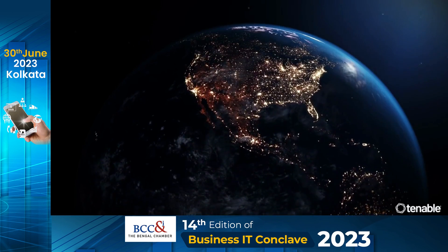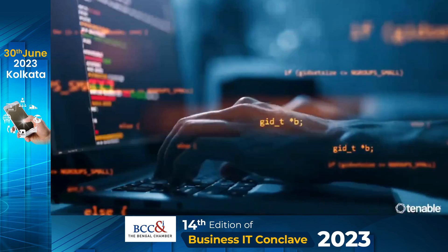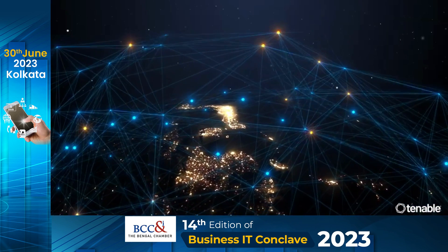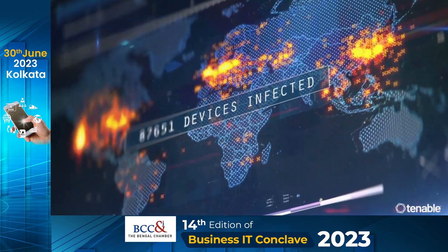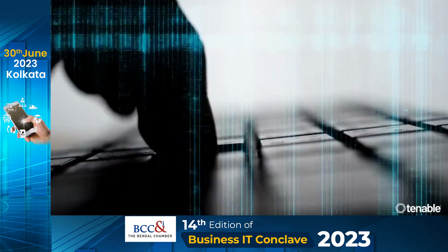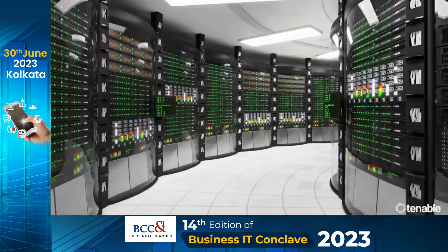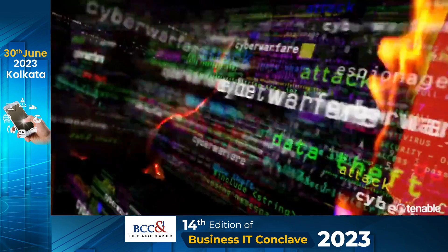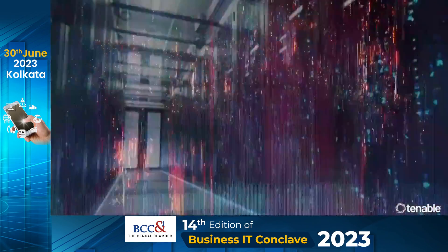As organizations continue to expand their operations online and add devices and applications to cloud environments, the modern attack surface is getting infinitely broader. Cybersecurity teams are under siege with new risks and challenges. Multiple-point solutions producing various reports across security silos, mixed with a lack of context about which threats to tackle first, make it extremely difficult for companies and governments to answer the question: